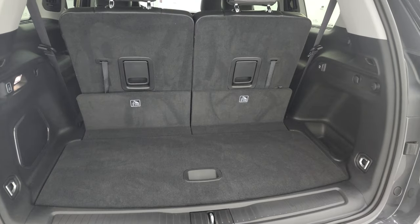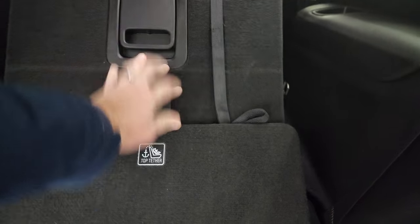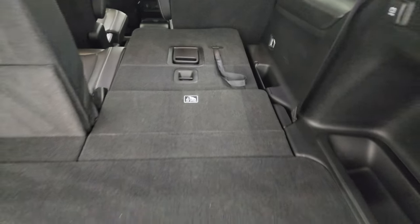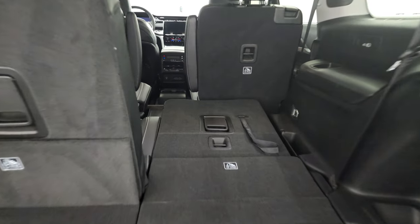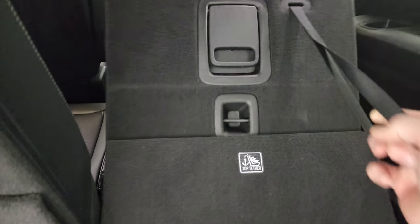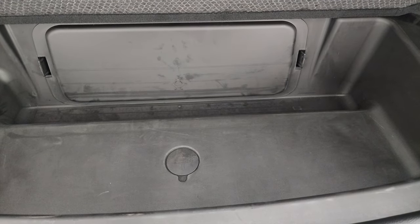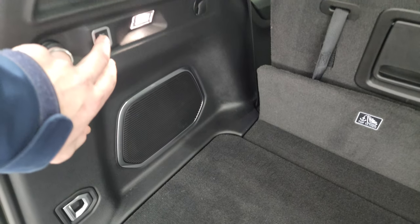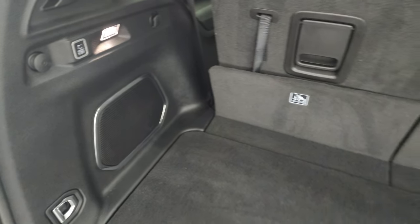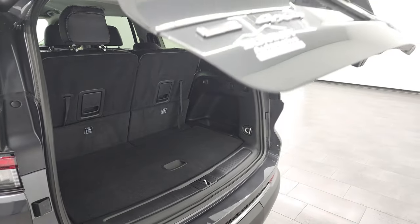The third row seats are manual fold — just pull that handle and it goes down flat. To get it back up, just grab the strap and pull. There's a storage bin under there. It does have the nine amplified speakers with the subwoofer. To get the liftgate down, just press that button — it'll beep at you three times and then begin its descent.